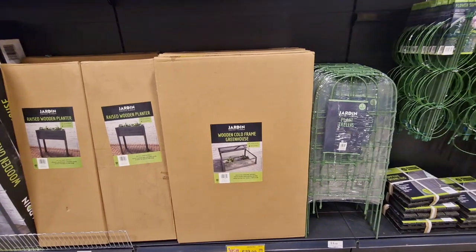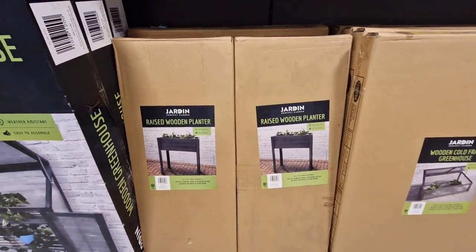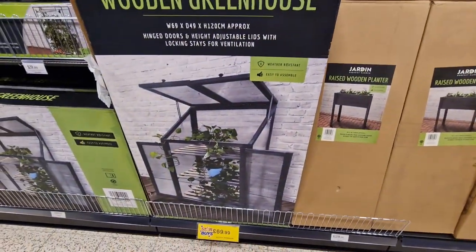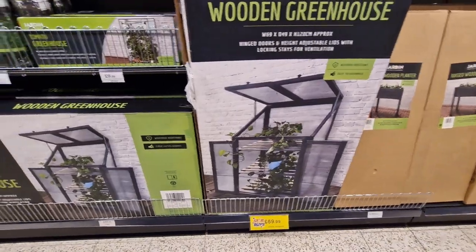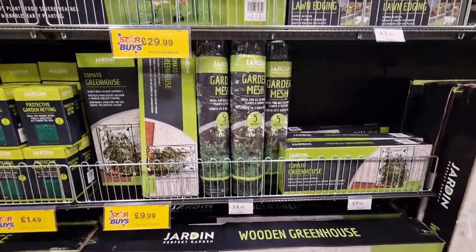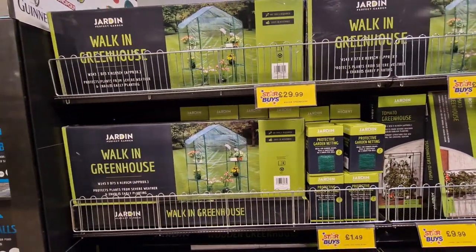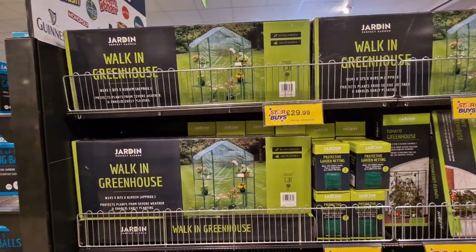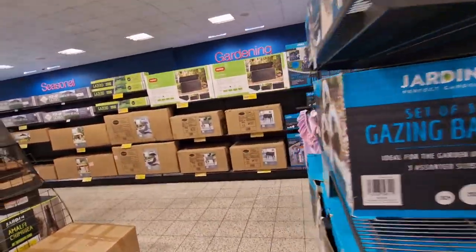Wooden cold frame greenhouse — that's £19.99. Planter is £29.99. This greenhouse is £69.99. And the walk-in one is £29.99 — it's a good price, isn't it? They've got all gazebos and stuff as well.